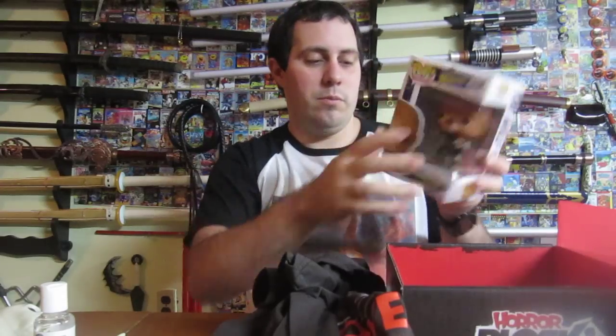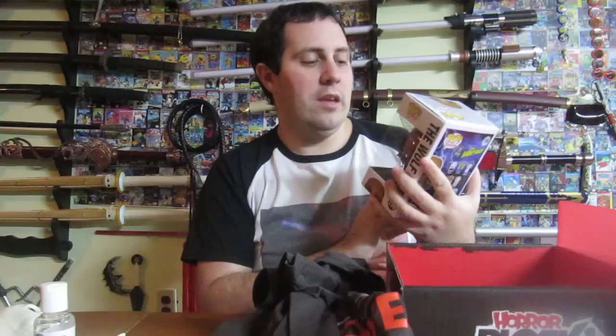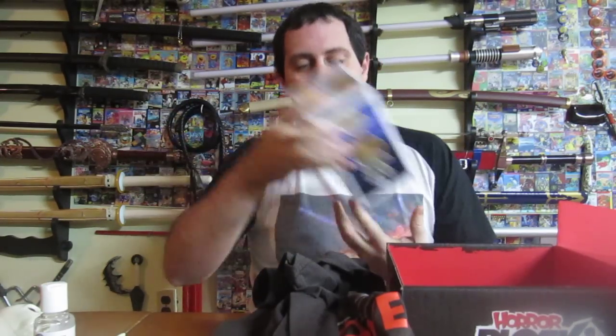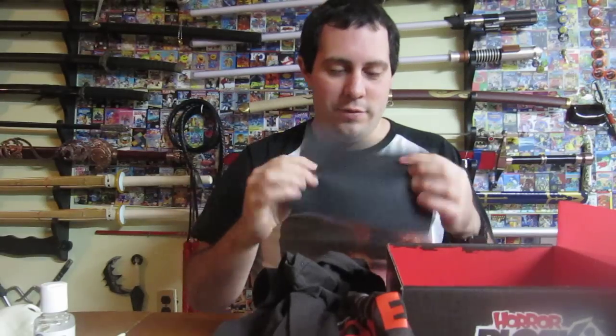Next, we have a Pop figure. It is the Wolfman. I actually do not have any Wolfman figurines in my collection, so this is great. Oh, that's cool. I love this.